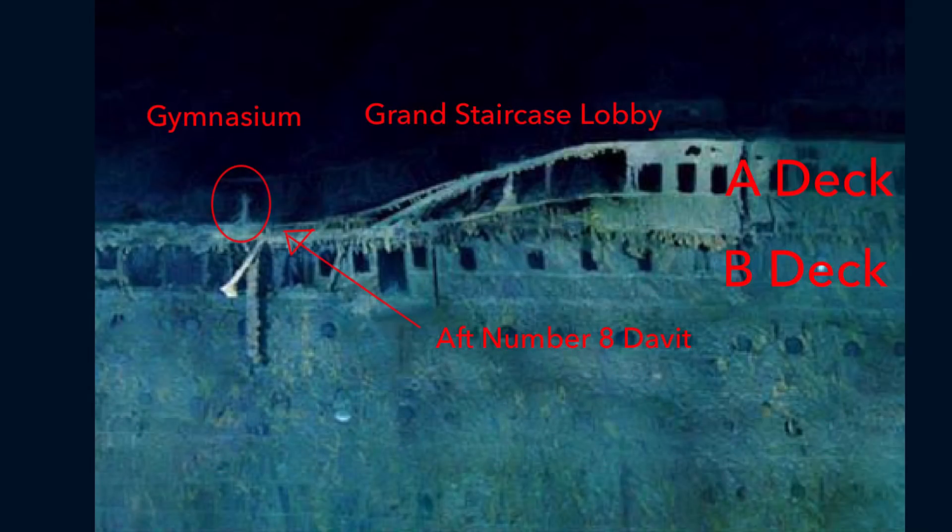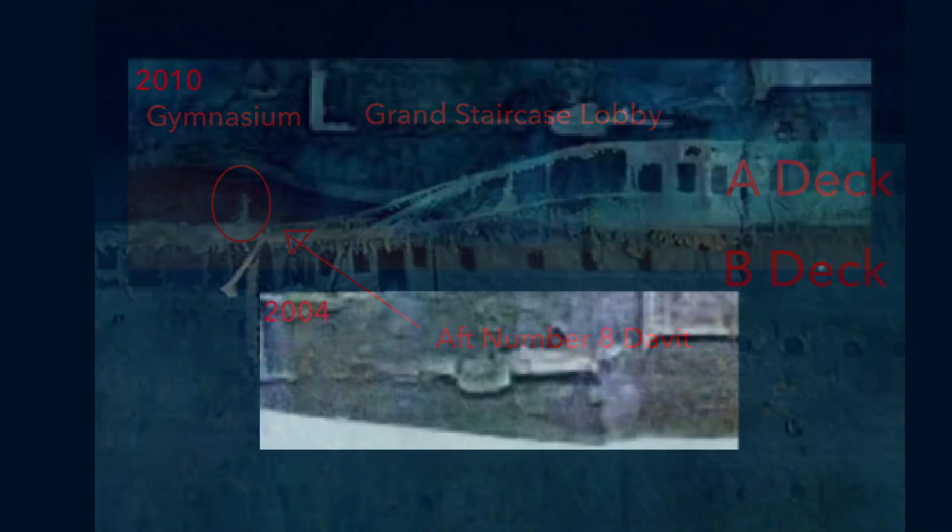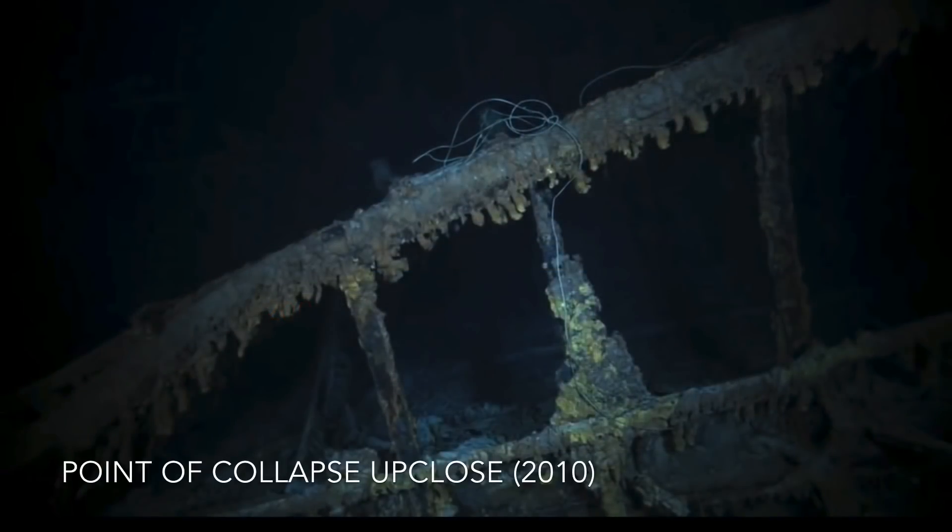Moving on to the starboard side of the ship: the aft end of the A deck promenade has been on a gradual collapse beginning sometime after 1989. The impact the collapse has had on the boat deck above can clearly be seen on the 2004 mosaic of the wreck. By 2010, the collapsed section of the boat deck appears to be sagging further downwards compared to the 2004 mosaic.